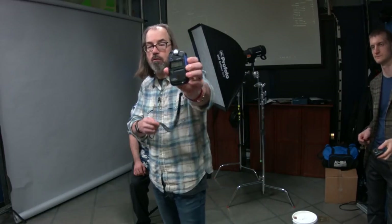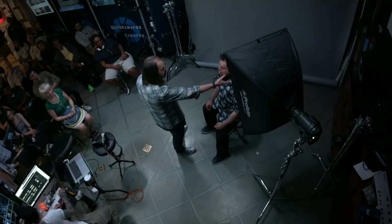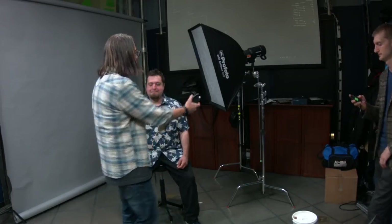Dave has a light meter — the Sekonic. It's set at ISO 100 and 250th of a second. We point the dome of the meter at the light source — the flash — and it reads f4.02, so we're a couple stops underexposed. I'm going to turn the flash up two stops roughly. Now it reads f8.03 — we can fine tune it down to f8.01. That's good.